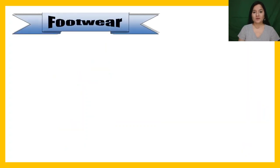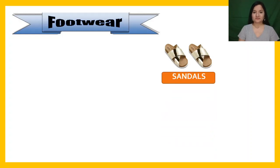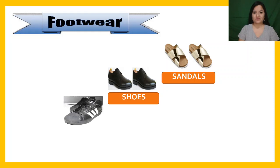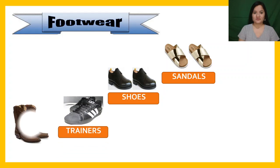Now, let's see some footwear in Spanish, calzado. For example, sandals, shoes, trainers, boots.